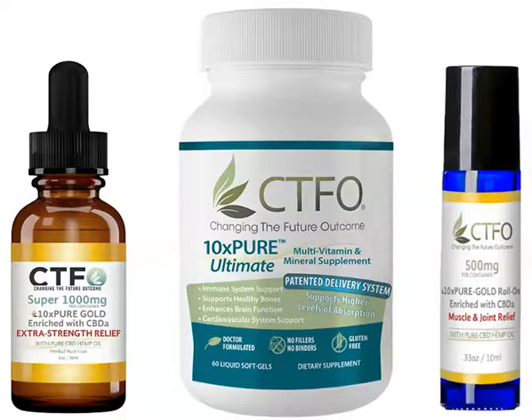10xPure Gold Super 1000 contains a minimum of 6mg of CBD-A per serving — over 10 times more than what might be found in most CBD products on the market today.